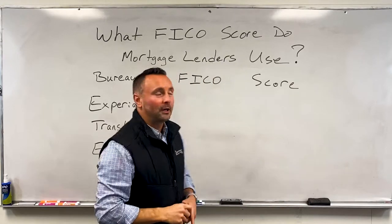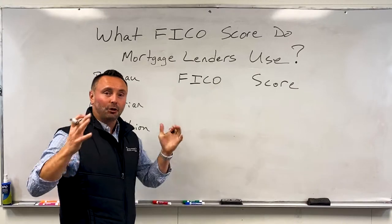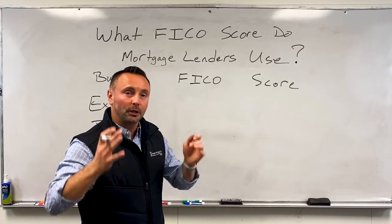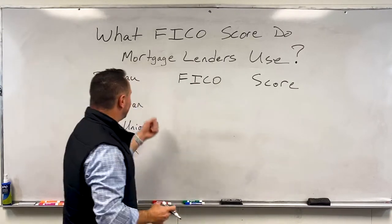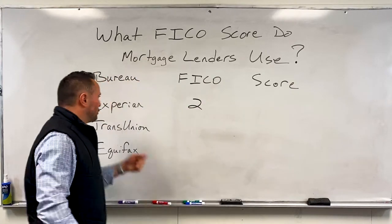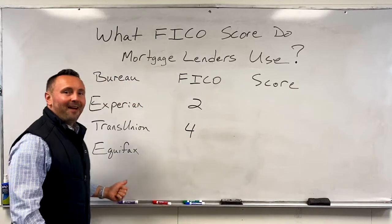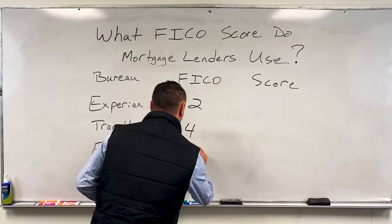In this case, for a mortgage, you want to look at this. When you pull a tri-merge mortgage report, what they're going to do is pull all three scores. Experian is going to pull a FICO 2. TransUnion is going to pull a FICO 4. And Equifax is going to pull a FICO 5.